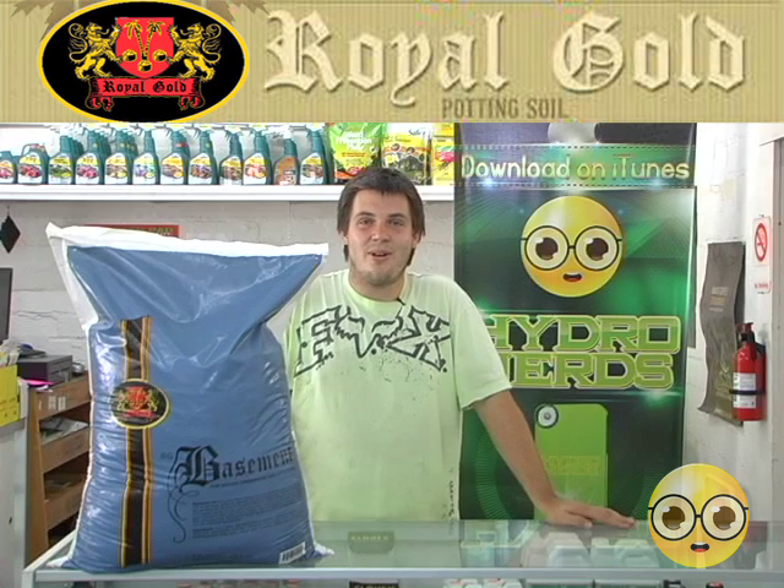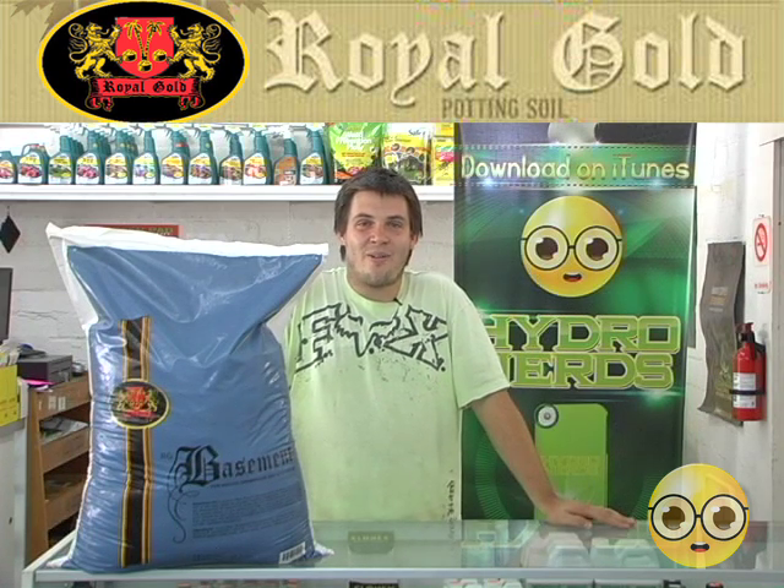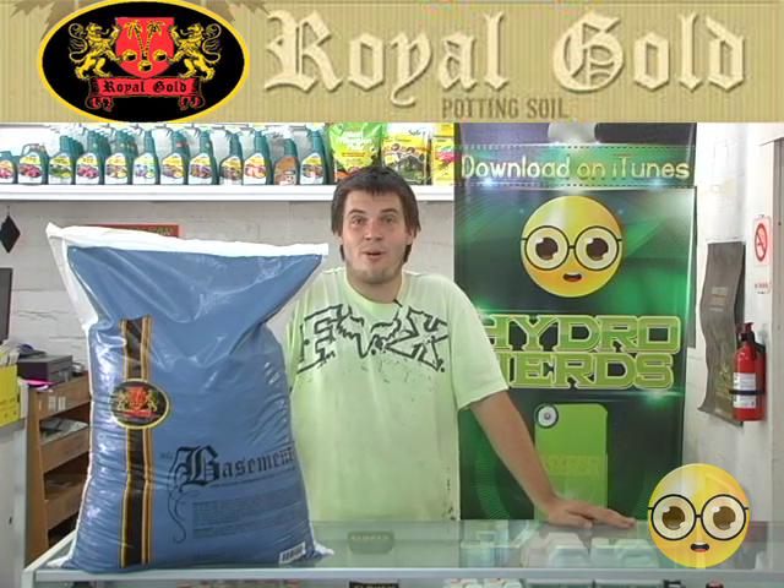The Royal Gold Basement Mix has been known to grow large smiles throughout California and Colorado, so do yourself a favor and pick up some Royal Gold Basement Mix today.